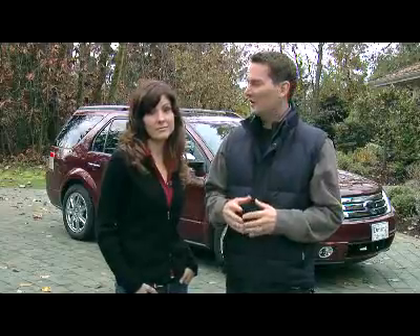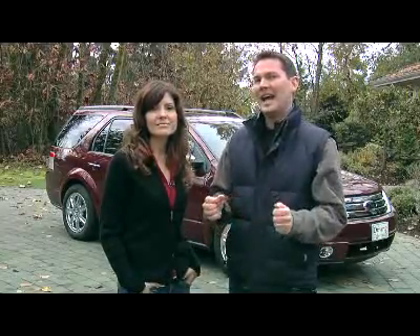A Taurus X starts at around $34,000. If you get a fully loaded Limited all-wheel drive like we have here and throw in some options like navigation, it's almost $50,000. The name Taurus is kind of confusing since they're using it on two different vehicles. I know people recognize the name, but it really is going to confuse buyers. I call this one the X.